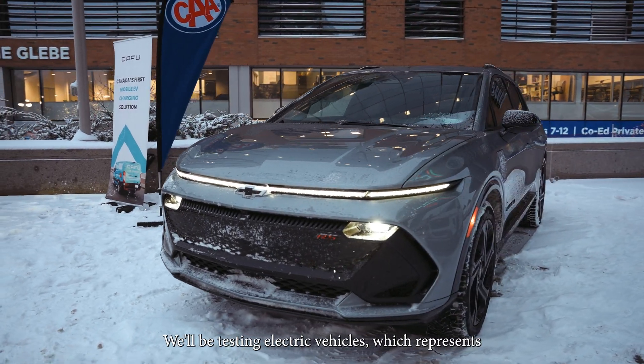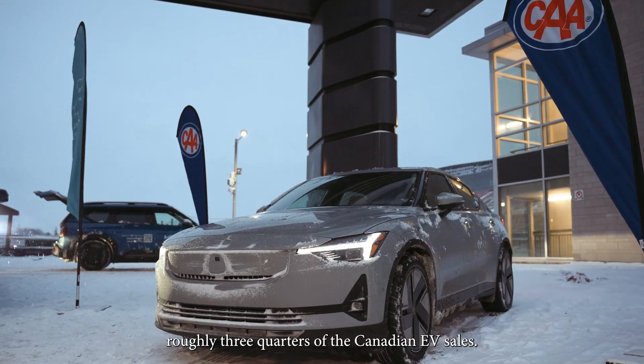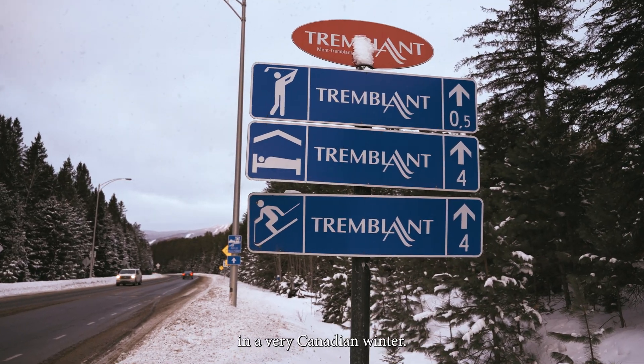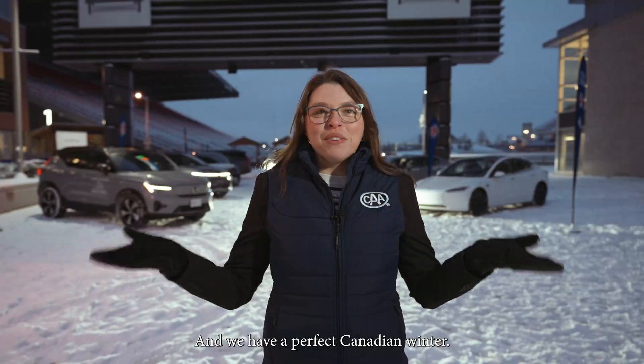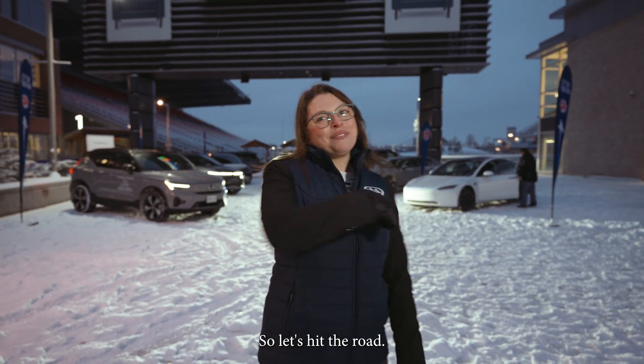We'll be testing electric vehicles, which represents roughly three quarters of the Canadian EV sales. We're going to be driving them from Ottawa all the way to Mont-Tremblant in a very Canadian winter. And we have a perfect Canadian winter — it's minus 10 right now, it's snowing, it's perfect. So let's hit the road.